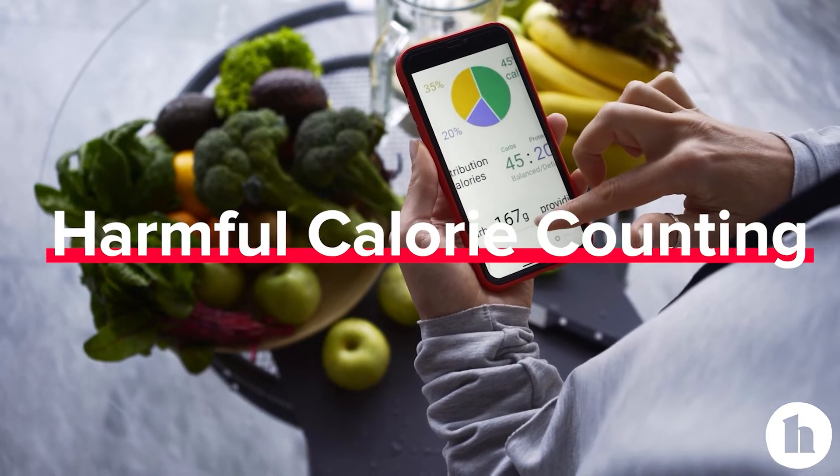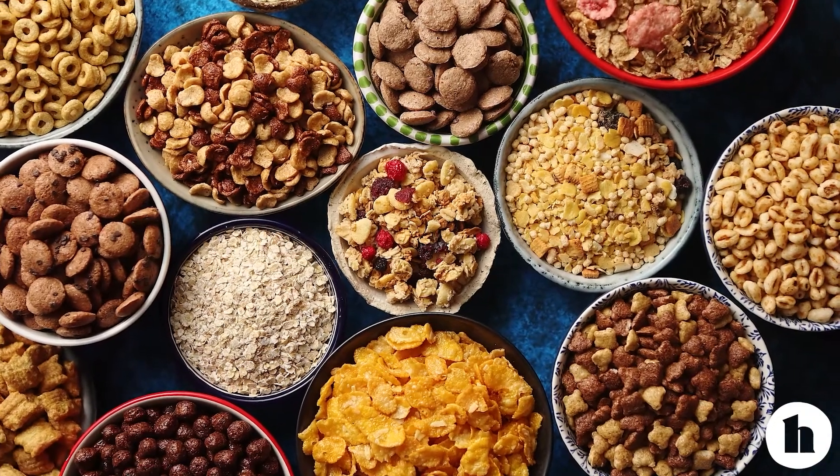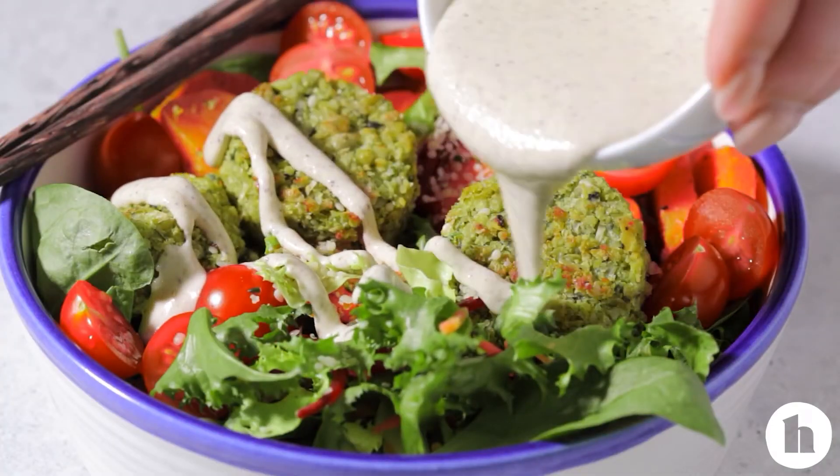Let's talk about when calorie counting might actually be harmful. For many people, focusing on calories can lead to disordered eating and even eating disorders like anorexia and bulimia. If that's you, or you think you've been on a diet cycle for a long time, calorie counting is likely not a helpful place to start. For some people who genuinely have no idea how many calories are in food or what their energy needs might be, it might be a helpful starting place — to track food for a little bit, see what they're portioning out, and get a better understanding of what they're taking in. But it is certainly not always a helpful tool and in many cases can be very harmful.